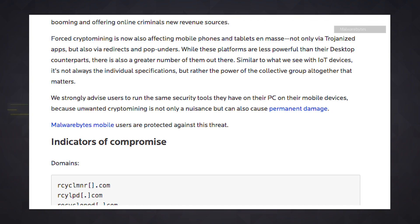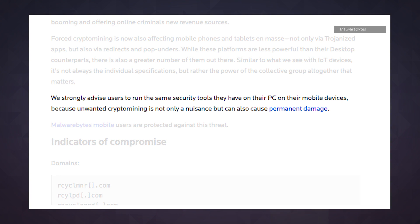You're probably not at significant risk if you stick to downloading apps from the Google Play Store, although Malwarebytes recommends using web filters and security software.